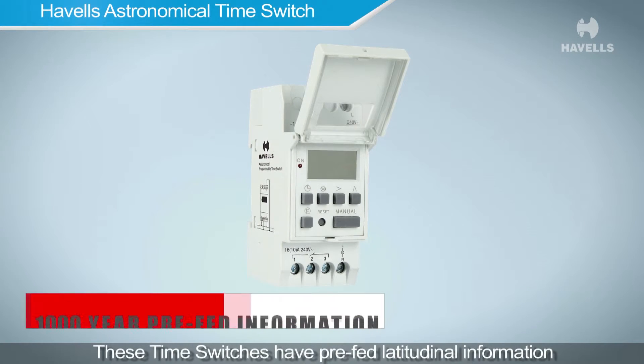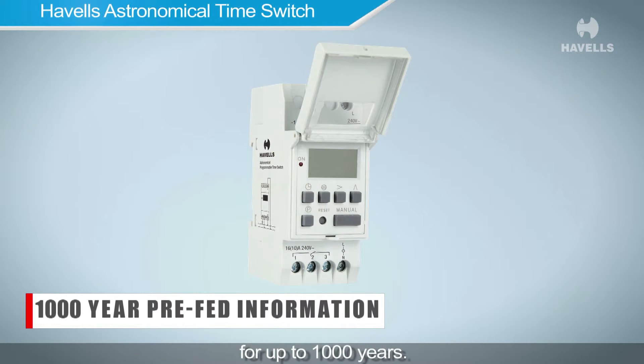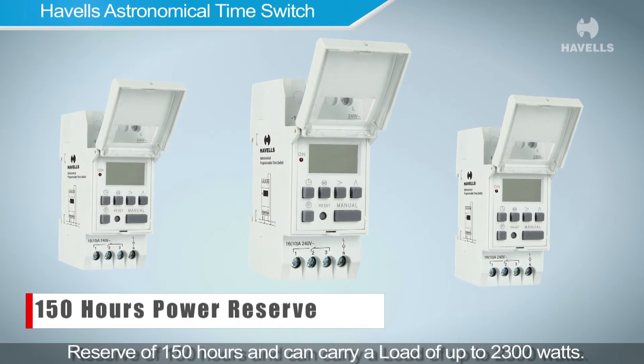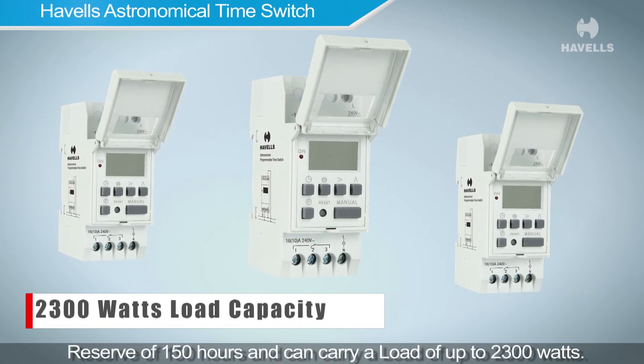These time switches have pre-fed latitudinal information for up to 1000 years. The Havells astronomical time switch has a power reserve of 150 hours and can carry a load of up to 2300 watts.